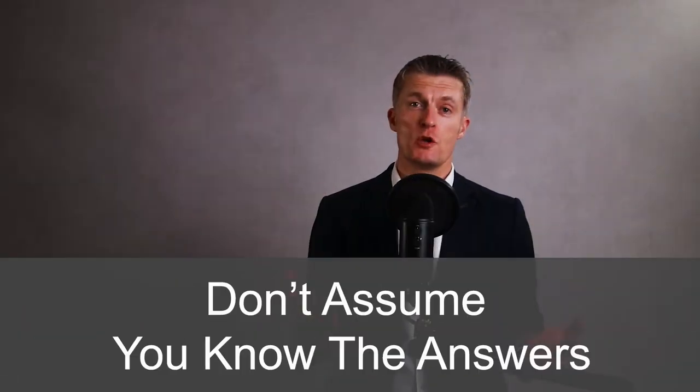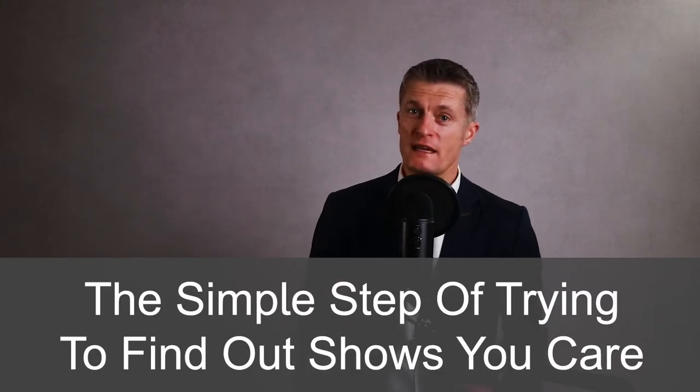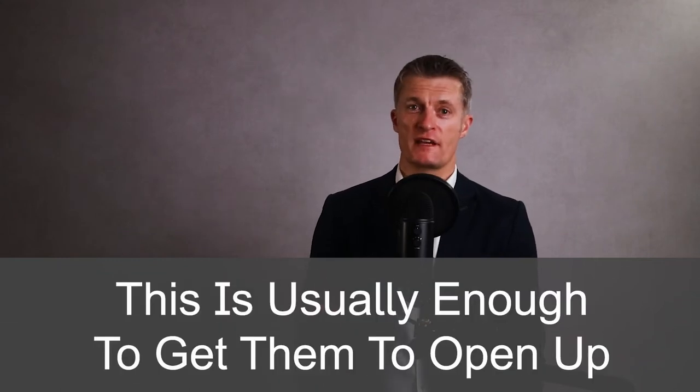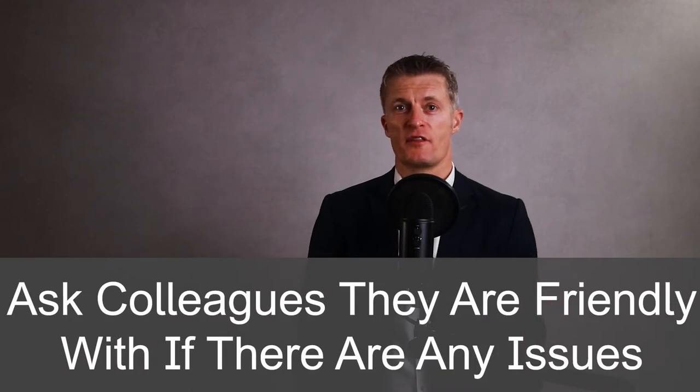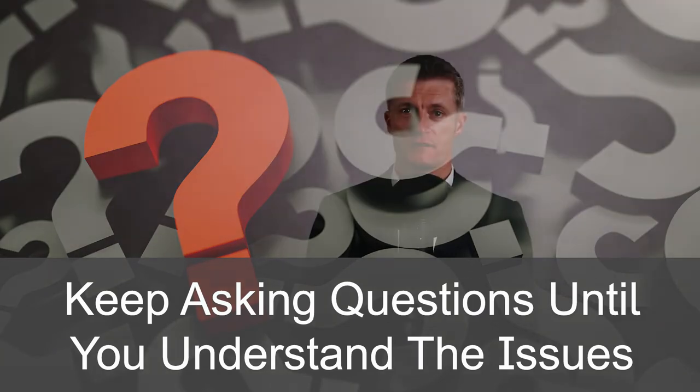Some obvious work-related examples could be: firstly, someone else got the promotion the individual was after; secondly, not getting onto a project or not being offered work that would develop their skills or move their career forward; thirdly, missing out on sales targets or a bonus; and fourth, a breakdown in a relationship or some kind of dispute or conflict with a colleague. Don't assume you know the answers even if it appears obvious. Invite the individual into a meeting room for privacy and ask them what has made them unhappy. Just asking shows you care and is usually enough to get them to open up. You can also ask colleagues they're friendly with if they're aware of any issues — be discreet when doing so. Keep asking questions until you understand what is causing the unhappiness, always being careful and empathetic.